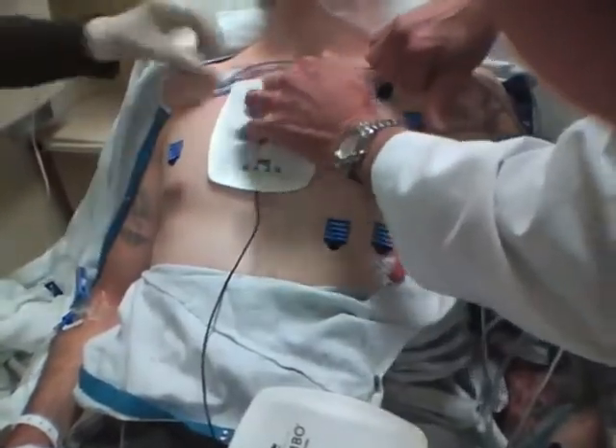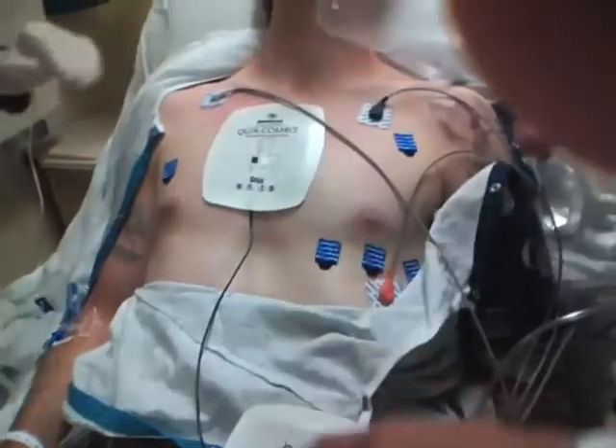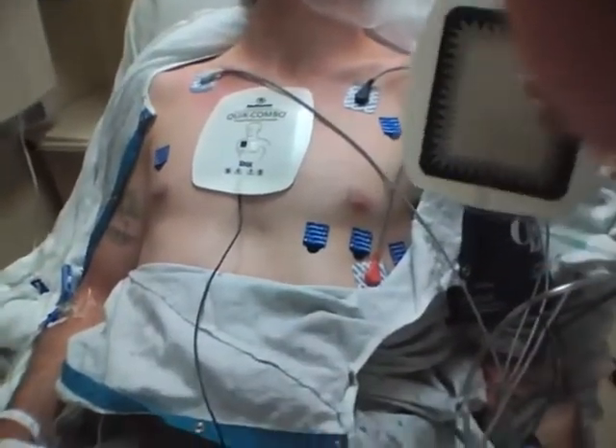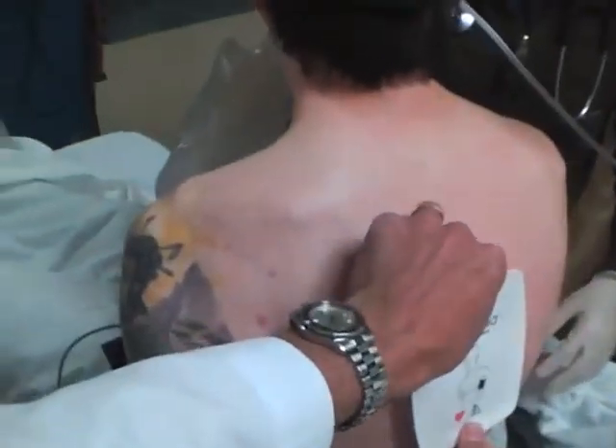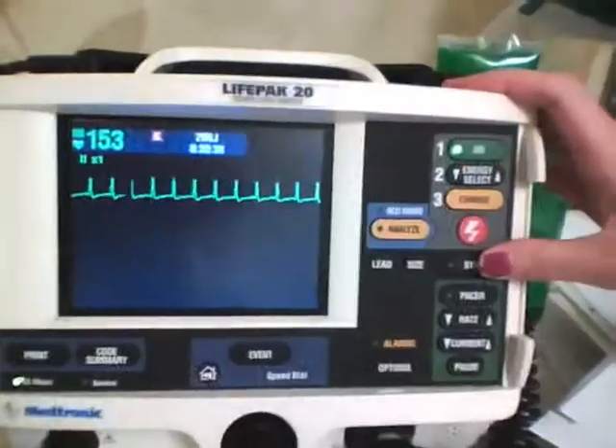Pads are placed generally in the anterior portion of the chest over the sternum, usually a little bit to the right, and the second pad is placed in the posterior part of the chest, just a little bit to the left of the midline, at about the level of the heart.